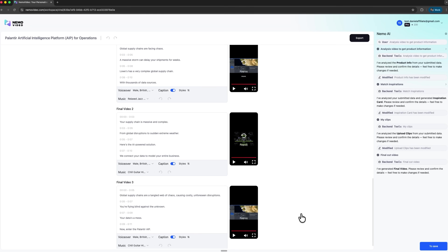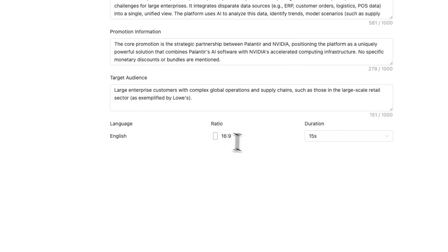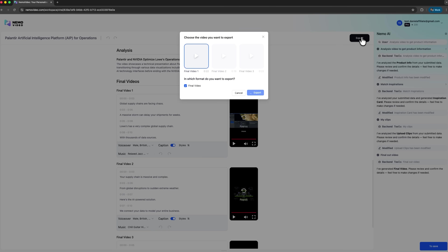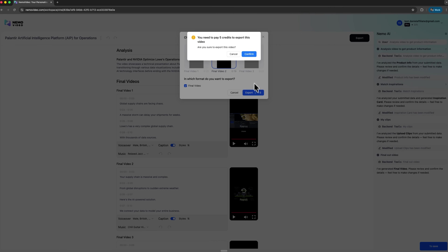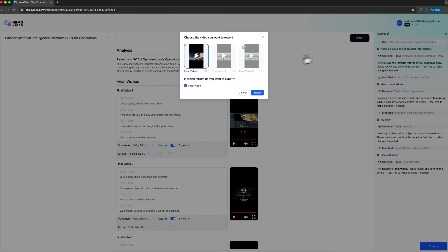Folks, these three videos are formatted for TikTok, Instagram Reels and YouTube Shorts right out of the gate. The aspect ratios and durations match what each social media platform wants. No extra resizing needed. Now I can export all three results — just click export, confirm your choice and the platform processes everything. The files get prepared for download, so you can upload them straight to your social accounts.